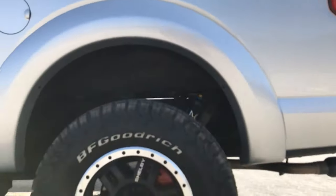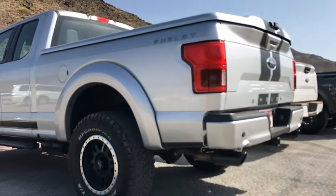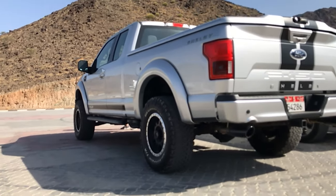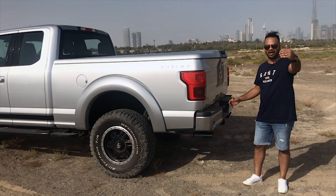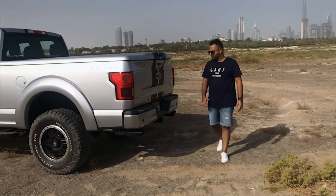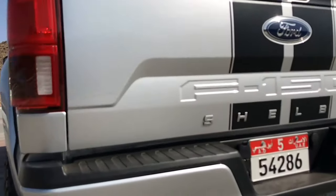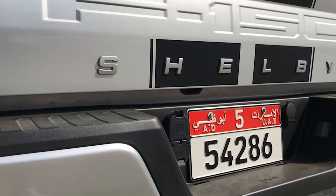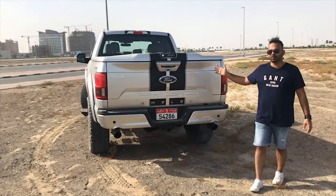Ford has not left behind on safety features either — you have lane departure and lane keep, plus blind spot assist which helps you when a car is coming parallel as you're pulling out, especially important given how big this truck is. At the very back it's the standard F-150 look, with Shelby branding and paint stripes running all around.